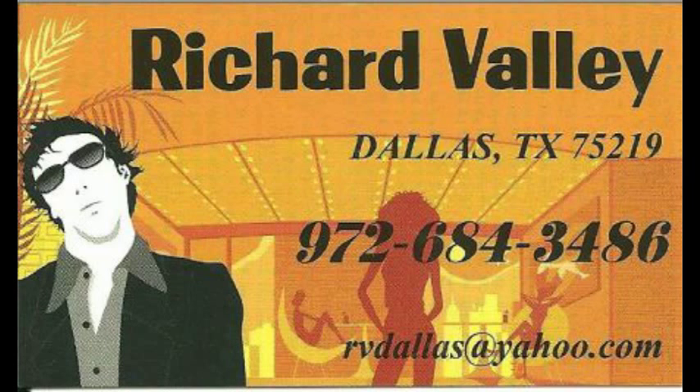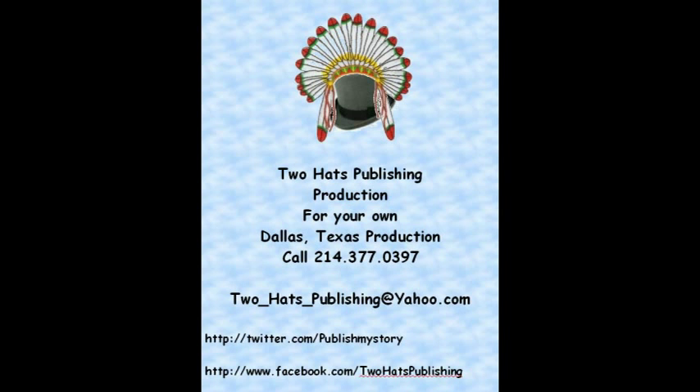This is William, hopefully your favorite videographer from Two Hats Publishing. I hope you enjoyed this video. If you like it, please leave comments below, or like, follow, or subscribe to us and get notices of all our videos. We love it even when you call. Bye!